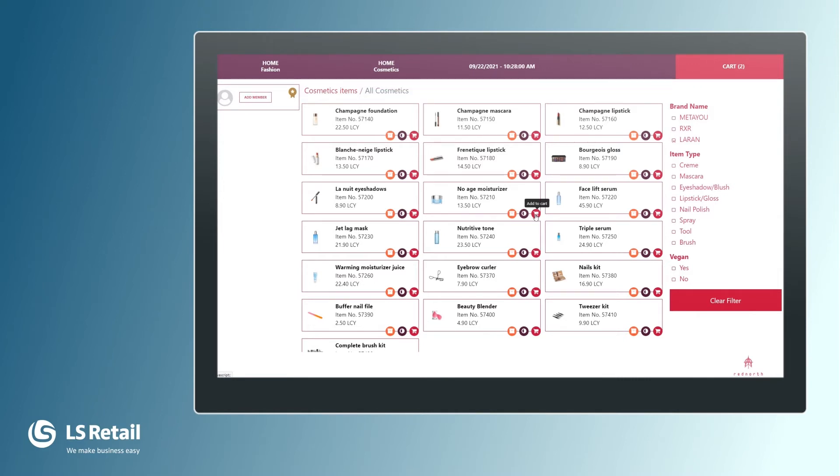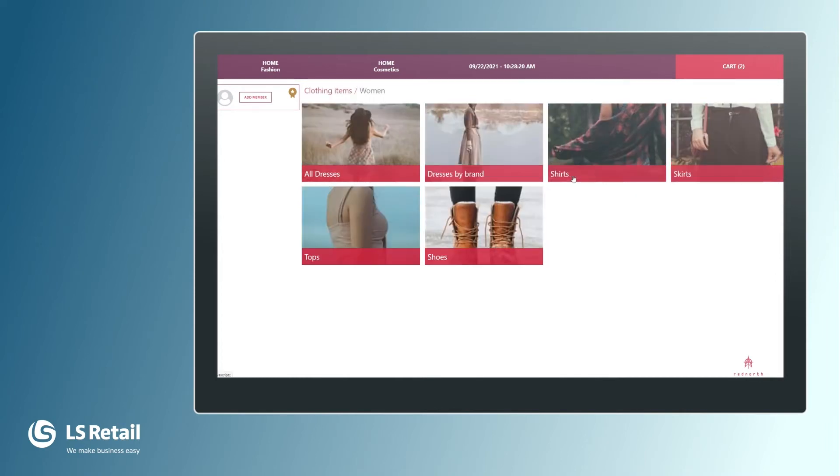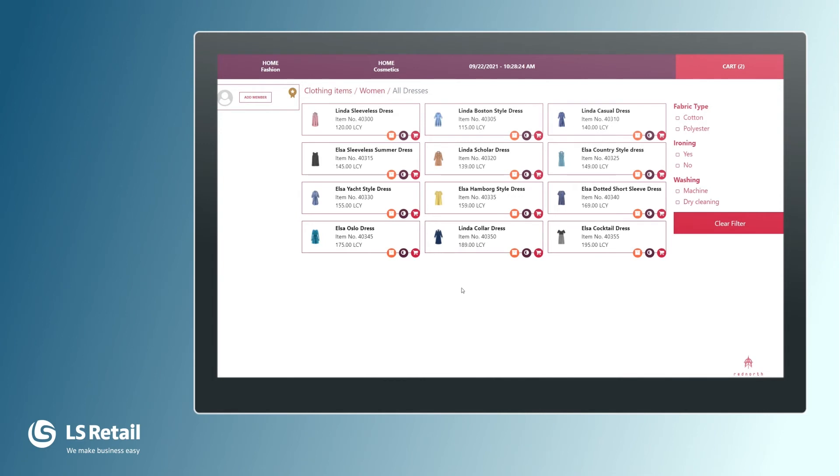The lady looks at me and says you have beautiful dresses over there — can we have a look? I go to fashion and I want to show her on the tablet all the dresses we have in the store. So we select all dresses. Here we have them, and she is really interested in the Linda Collar dress.